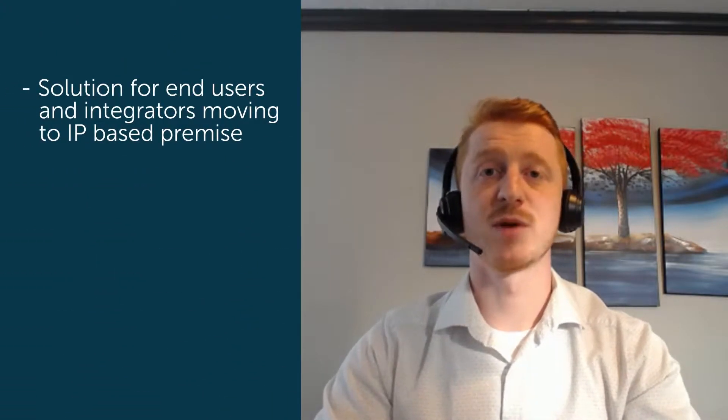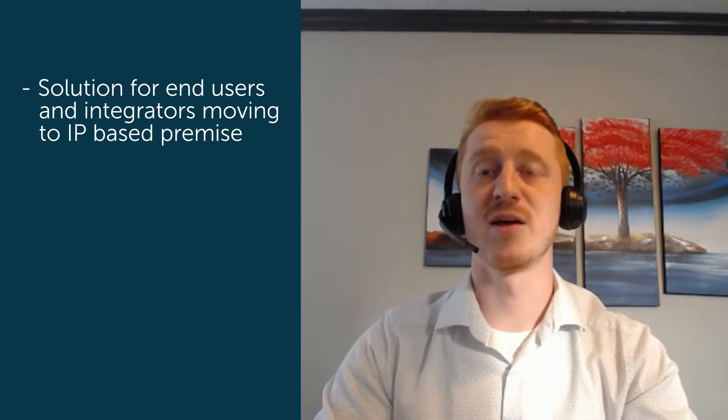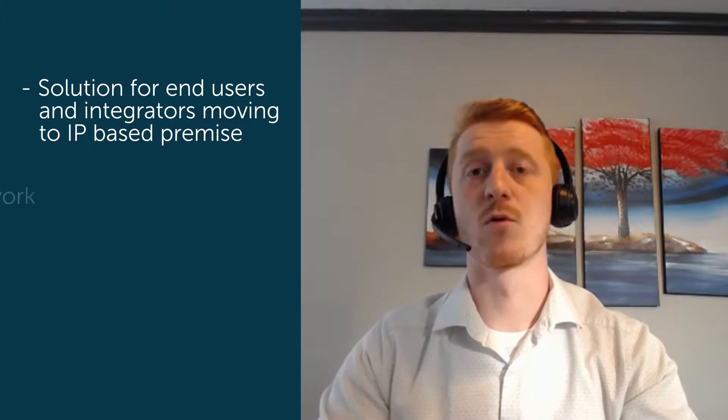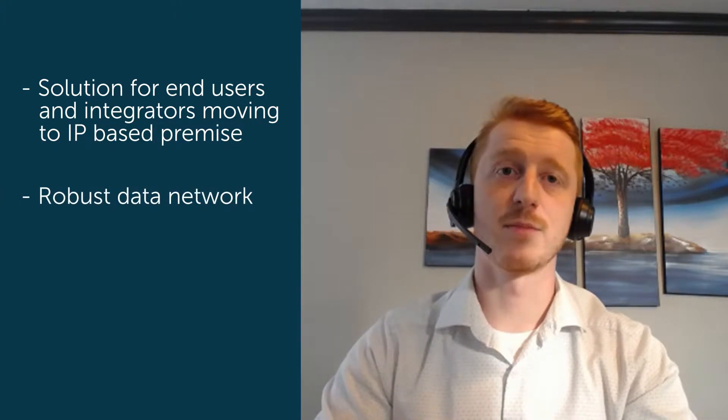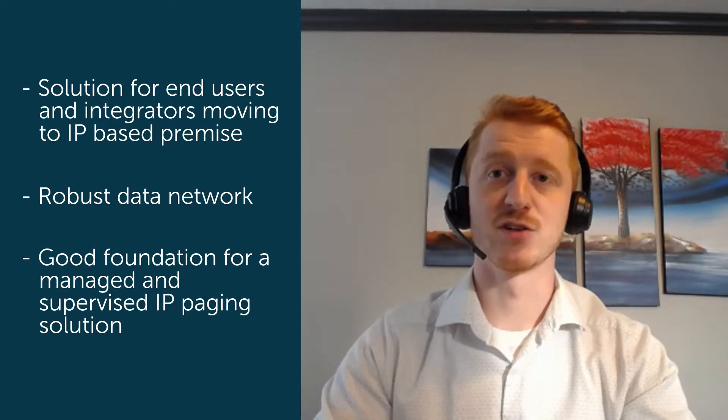For many organizations, voice paging and notification is an essential requirement for communicating with occupants of a building. Schools, airports, retail stores, manufacturing plants, and distribution facilities are just a few examples. IP-based technology has become the favored solution for end users and integrators who have already moved or are planning a move to IP-based premise or cloud UC architecture. A robust data network is often already in place and offers a good foundation for managed and supervised IP paging solutions.